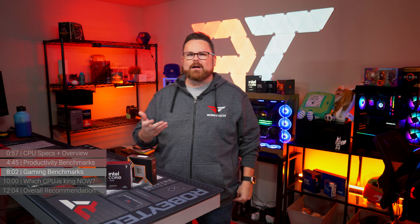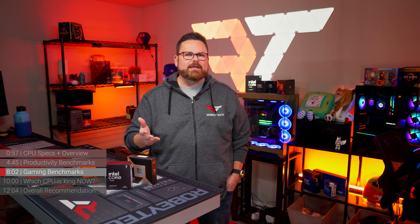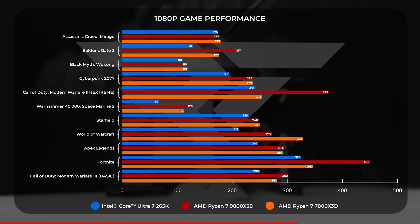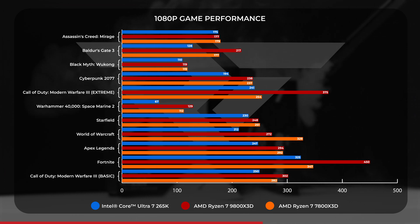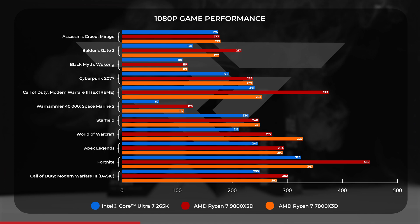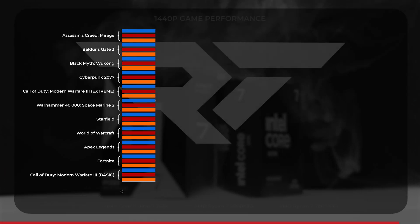Since we've talked about better, it's time to look at gaming — and if you were hoping for less of an AMD-led bloodbath, you're looking in the wrong place. At 1080p, the 9800X3D showed on average a 10% gain over the 7800X3D, with significant gains in Modern Warfare 3's Campaign Mode, Fortnite, and Baldur's Gate 3. However, in games like World of Warcraft, Starfield, and Assassin's Creed Mirage, the 7800X3D reminded us it can still keep up. As for the 265K, it fell 22% on average behind the 9800X3D at 1080p.